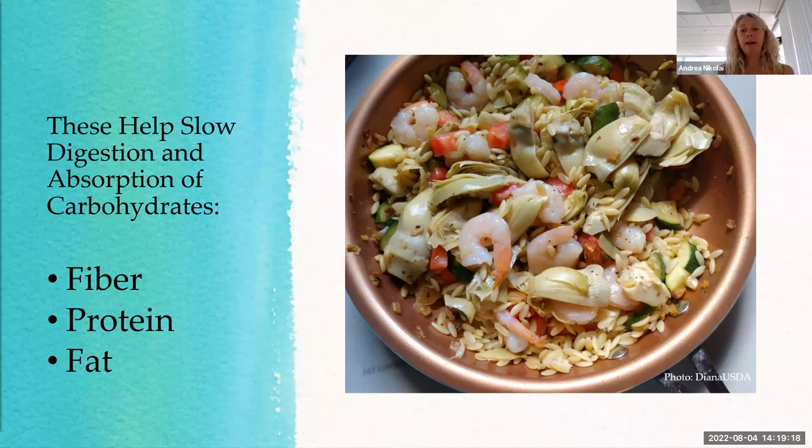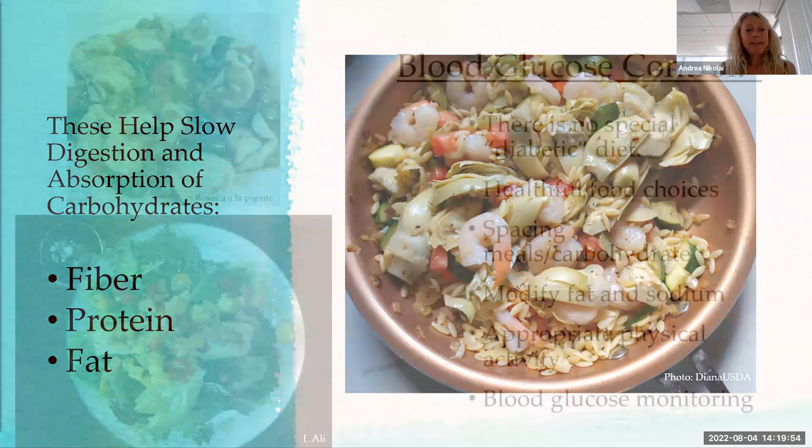Looking at a meal with orzo pasta — orzo is a carbohydrate — but the salad also has artichoke hearts with a lot of fiber, tomatoes with fiber, shrimp which won't raise blood sugar, and zucchini which also won't raise it. The orzo is balanced out by all those other things. A light dressing with fat would also help balance it out. It's better to have carbohydrate alongside all those different things.